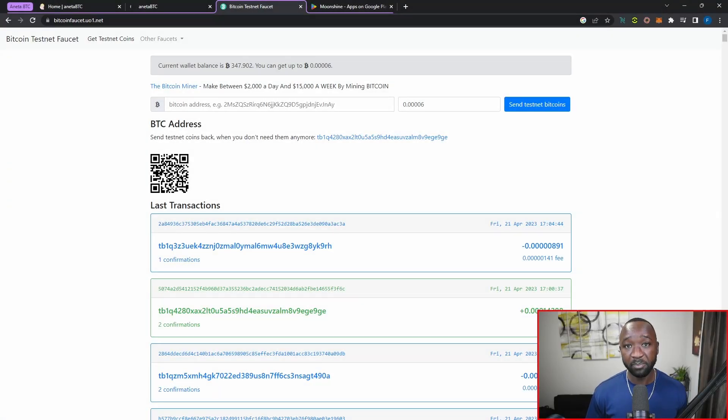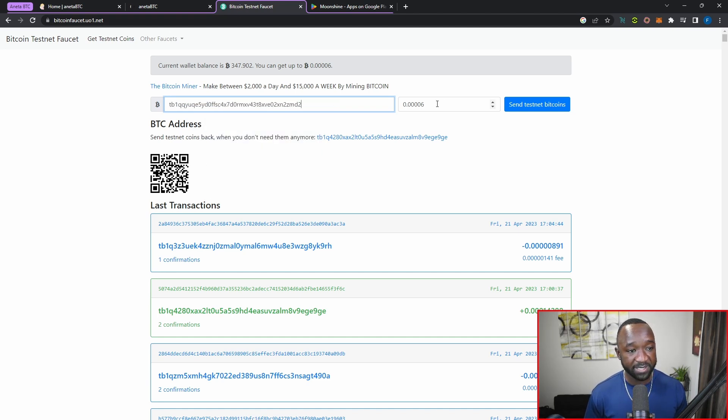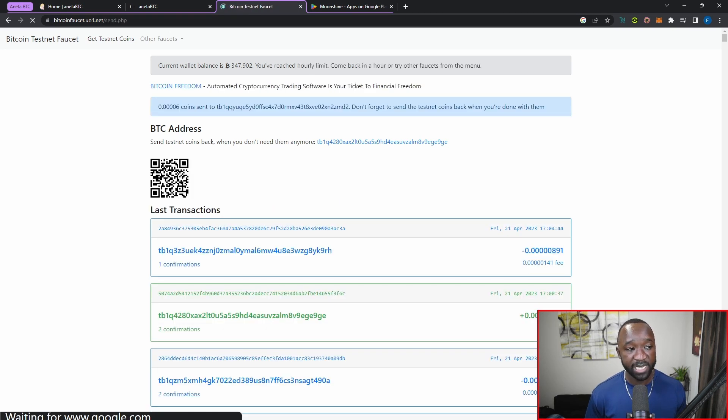We're now back and I have the ability to mint additional Bitcoin tokens. I'll paste my testnet address, specify the maximum amount of test Bitcoin to receive, and click send testnet Bitcoins — it will create a transaction and send those assets to my wallet. That covers the first two pieces of the process: connecting to the Aneta BTC protocol, and downloading and setting up the Moonshine wallet plus completing the Bitcoin testnet faucet process.